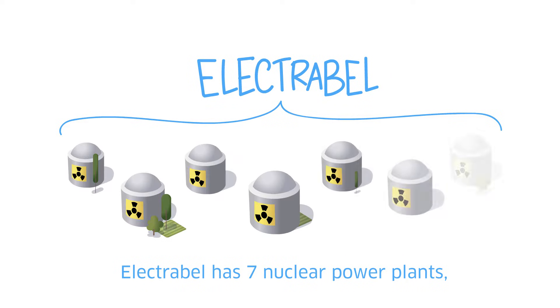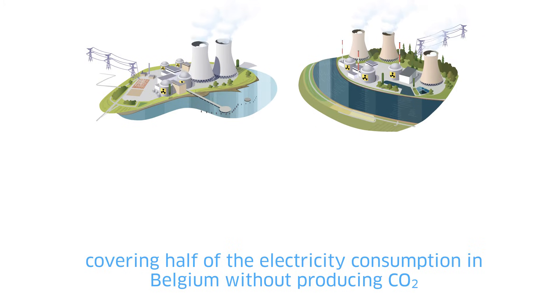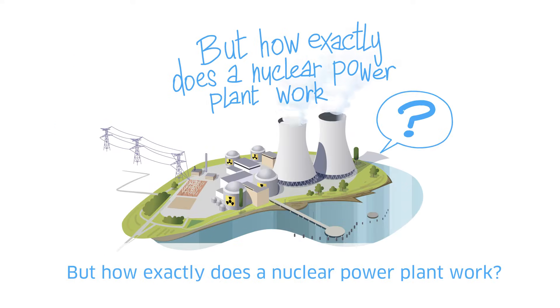ElectraBelle has seven nuclear power plants, four in Doel and three in Tihange, covering half of the electricity consumption in Belgium without producing CO2. But how exactly does a nuclear power plant work?